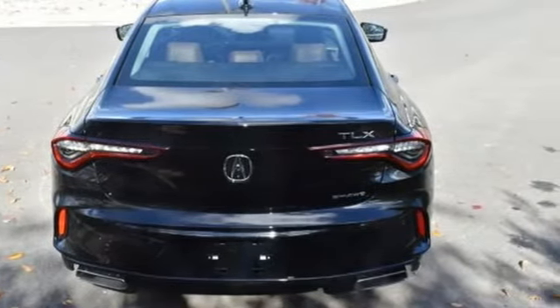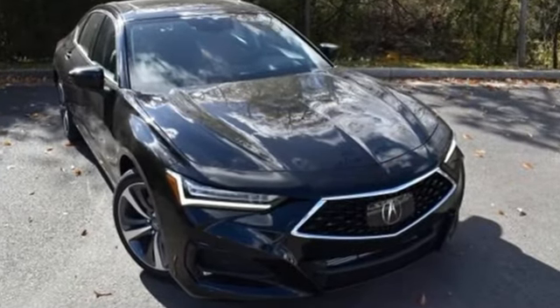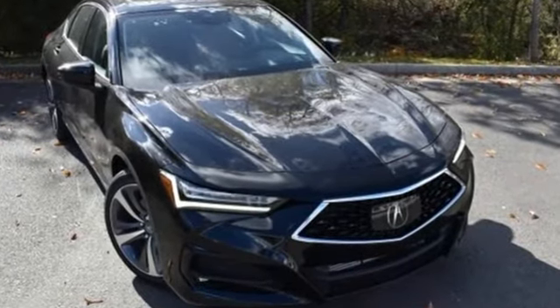At Acura, we manufacture exhilaration so you don't have to. You'll never know until you try. Test drive it today.